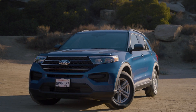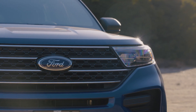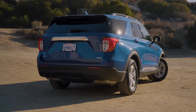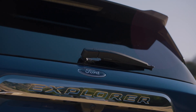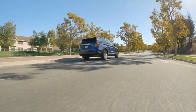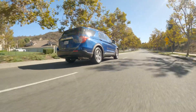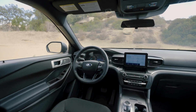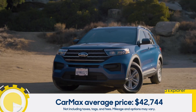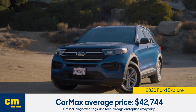Next up is our three-row Explorer. This is a 2020 model, which was the debut year for this generation of the iconic SUV. The big news here is that the Explorer has returned to a rear-wheel drive layout with available all-wheel drive, that improves the driving experience in a huge way. It's also a tough SUV with a lot of tech features inside. CarMax sells the 2020 Explorer for an average of around $43,000.